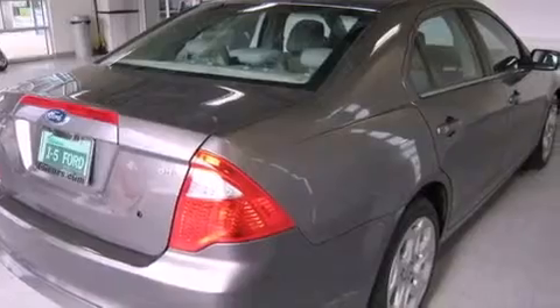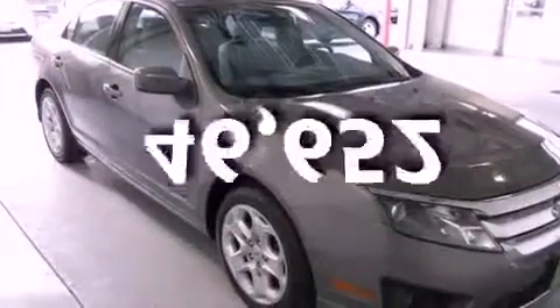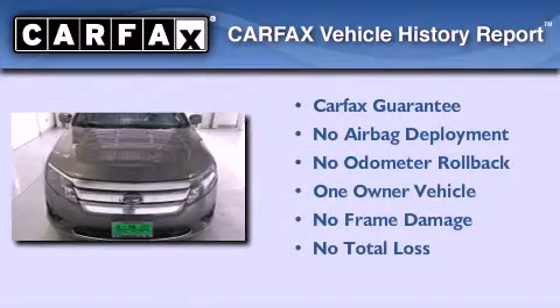Additional features include a passenger side vanity mirror, halogen headlights, solar tinted glass, and this vehicle has fewer than 47,000 miles on the odometer. This Ford has had only one owner and it qualifies for the Carfax buyback guarantee.